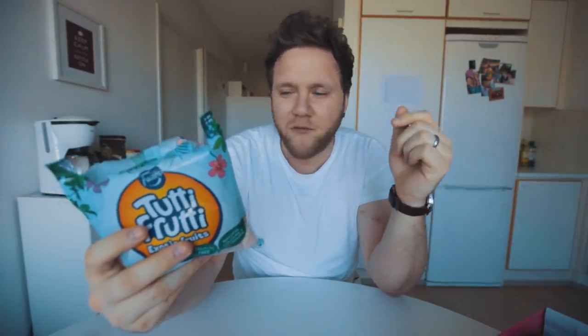Yeah, I thought they were pretty good overall. Would I buy these again? Probably not, just because I'm not a massive fan of sour candies, and the non-sour ones like watermelon and banana aren't my favorite flavors either. The kiwi one: not bad. The Tutti Frutti Exotic Fruits is going to get a two and a half out of five.